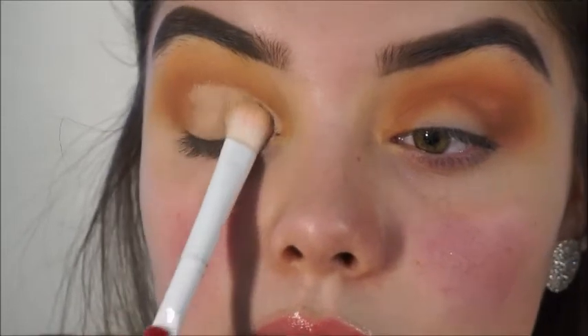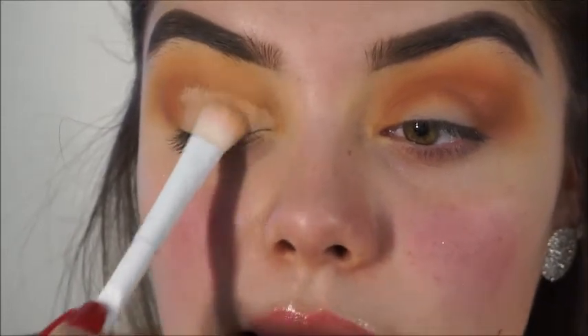I'm going to be grabbing some of my translucent powder and basically setting this concealer. You guys already know — always set your creams.